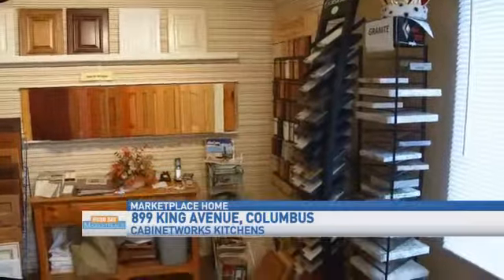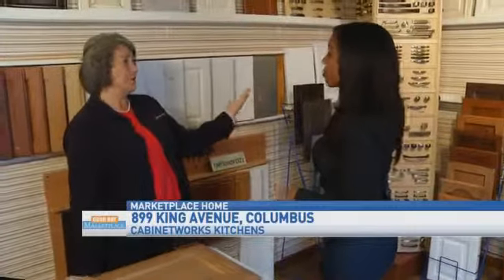Most of our customers are going to pick handles. Sometimes people don't want to — we can put a little groove under the bottom side of the door, so you don't have to if you choose not to. I like the handles. Those are nice.